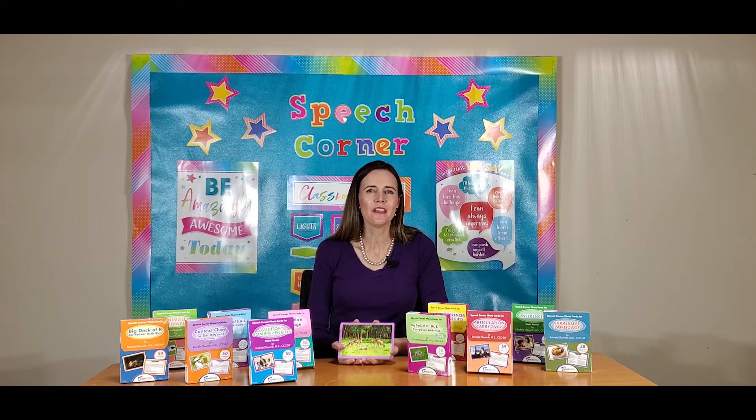Hi, I'm Rachel Ellsworth, a speech-language pathologist and owner of Speech Corner, and today I'm giving an overview of the Speech Corner photo cards.